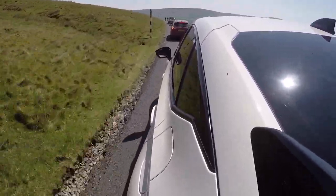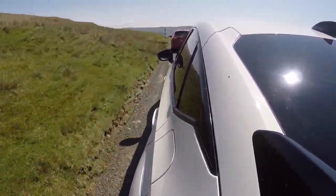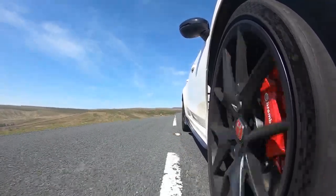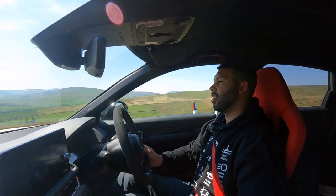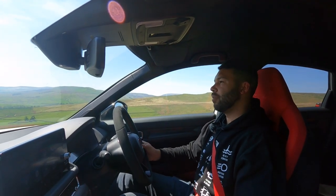Honda, you've done so well with this car. Yes, the price is a bit of a sticking point, but when you take this car down a road like this, does the price enter your mind? No. All I'm thinking about is the engineering that's gone into this car — simply epic.